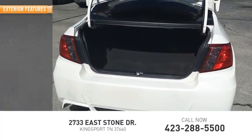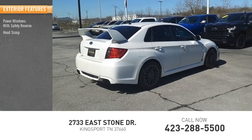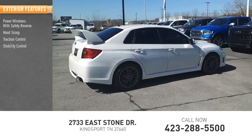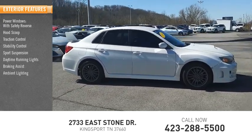Here are some of this vehicle's great options: power windows with safety reverse, hood scoop, traction control, stability control, sports suspension, daytime running lights, braking assist, and ambient lighting.